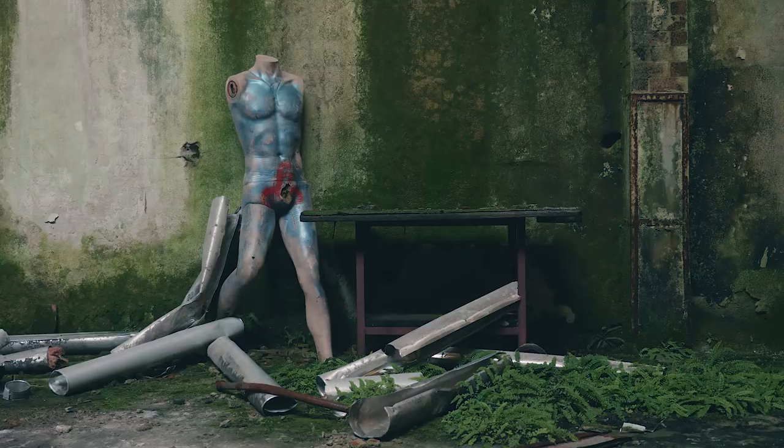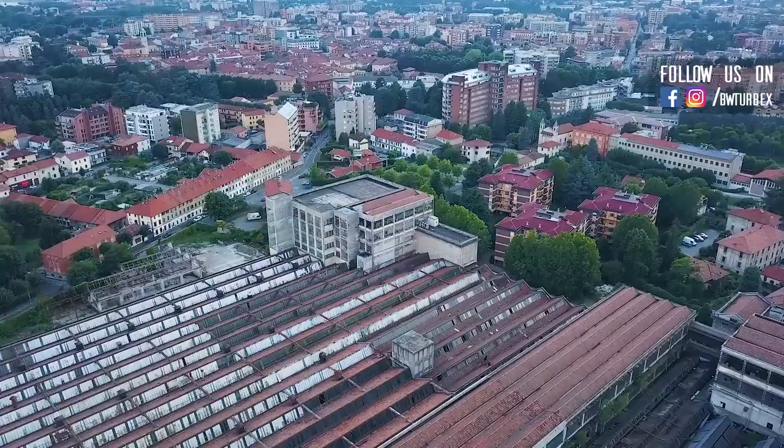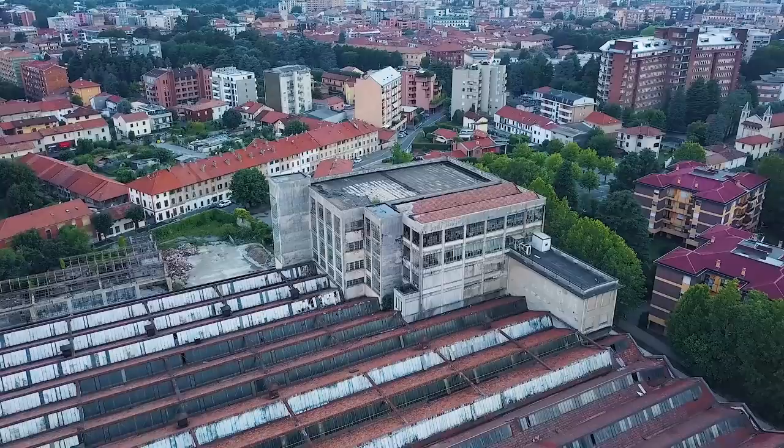Even though the spacious factory halls are very impressive, they weren't the reason why we came here in the first place. On our journey through abandoned Italy, we were searching for the most beautiful natural decay. And according to rumors, we should make such a find in the old office tower at the edge of the compound. We are wishing for some real urbex highlights right now.